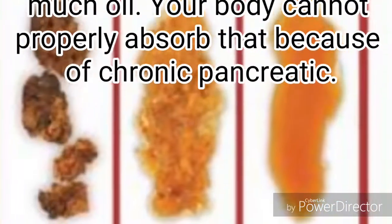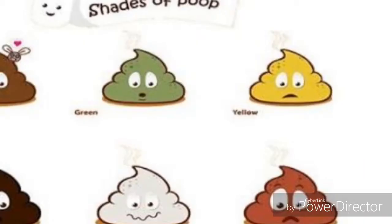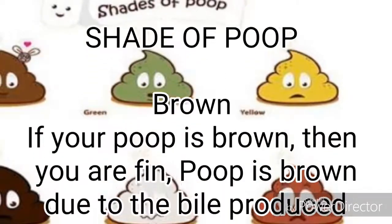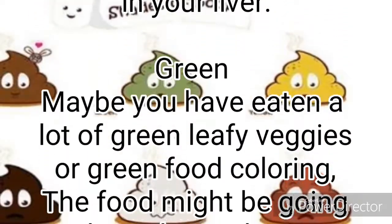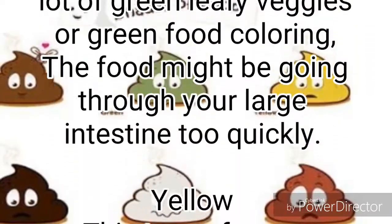Your body cannot properly absorb fat because of chronic pancreatic issues. Shades of poop: Brown — if your poop is brown, you are fine; poop is brown due to the bile produced in your liver. Green — maybe you have eaten a lot of green leafy veggies or green food coloring, or the food might be going through your large intestine too quickly.